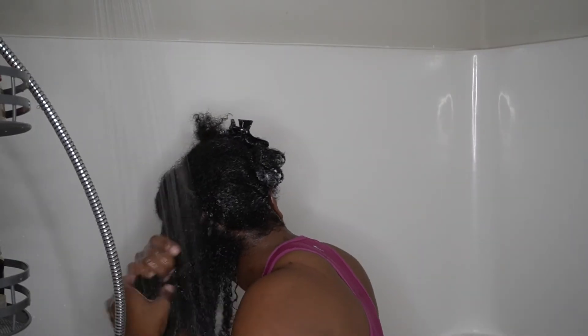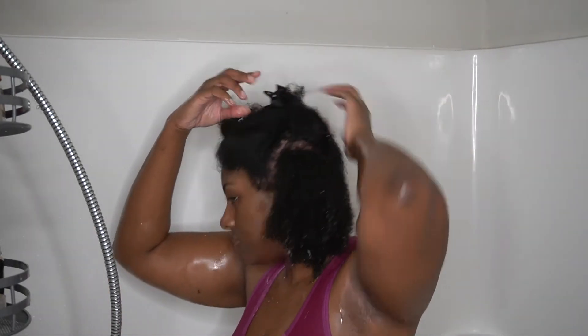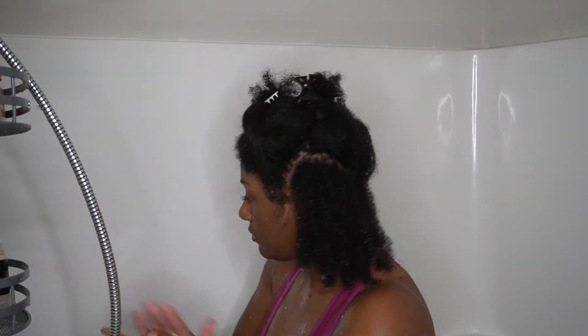Every once in a while I'll throw my head back underneath the shower head so I can re-moisten sections that have dried out while I worked on other parts of my hair. I'm extremely tender-headed and it is a lot easier to detangle my hair while it's wet, so this is a huge preference of mine.